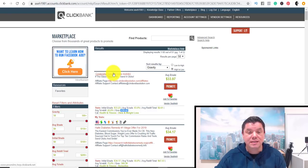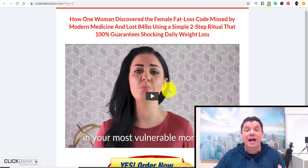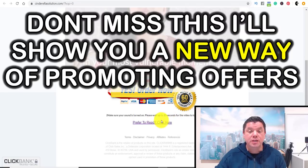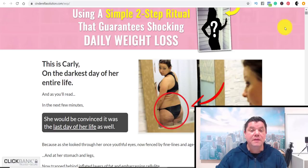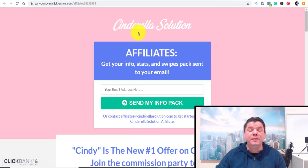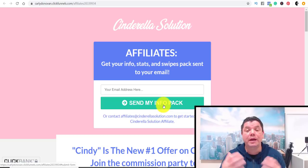Click onto the product link and it's going to take you straight to the sales page. As you can see, it's a lady who talks about how she lost weight. If you scroll down, you can click Prefer to Read, which will show you everything you need to know about the product. It's a high converting product. You can also click on the affiliate resources link, enter your email, click Send Me the Info Pack, and they'll send you a whole heap of promotional and marketing material to help you promote the product.